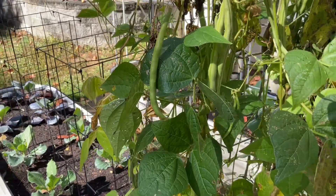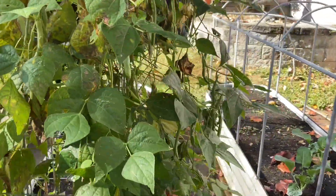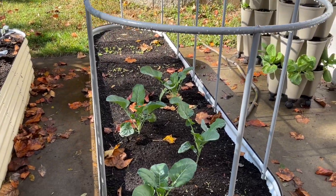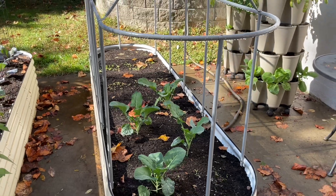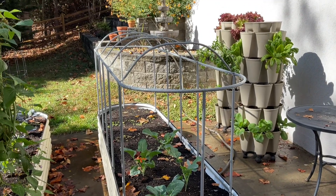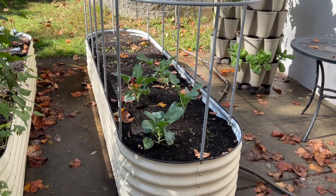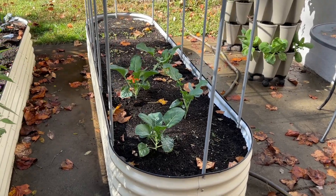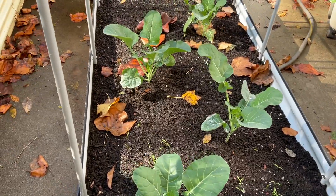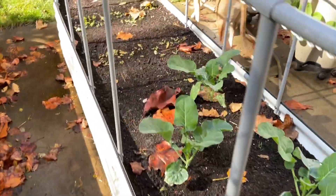We are to have a freeze tonight — the first one for this season — so I have a cover for this veg bed here. My husband got it for my birthday and I'll put that on, though the broccoli should be okay anyway.